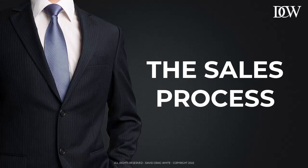Now, I'm sure we can all agree that we need to know where we're going in order to know how to get there, right? And we usually use a map for that. In B2B sales, the sales process is the map.